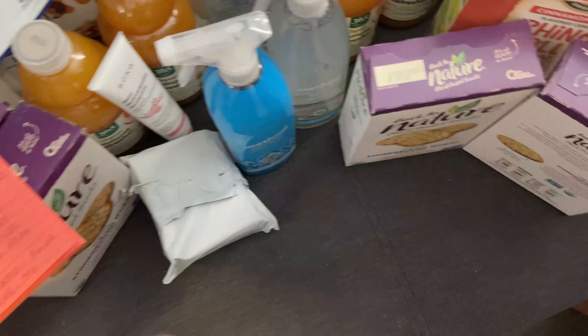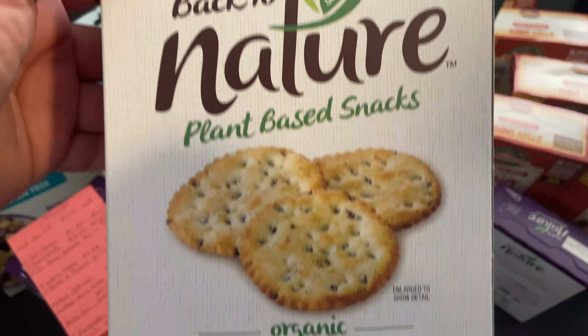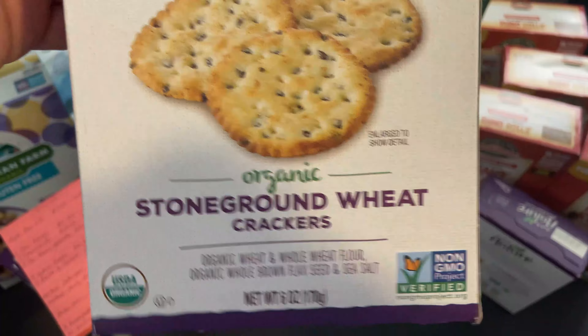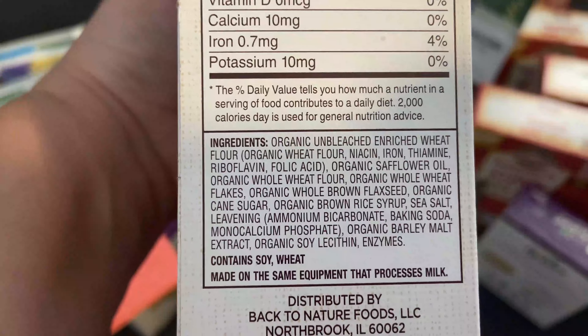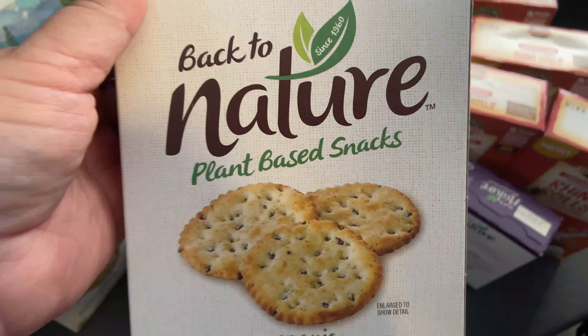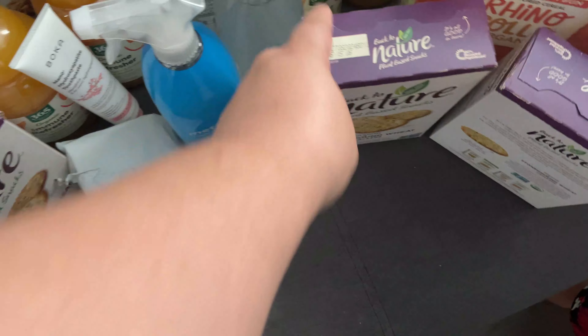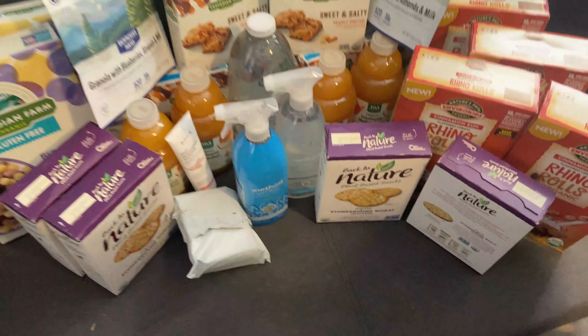We also got a four-pack of these Back to Nature crackers. These are really good — we like these a lot. That came to $7.71, or $1.93 a box, which was a great deal.